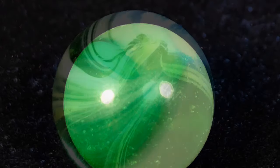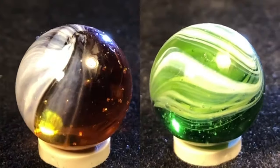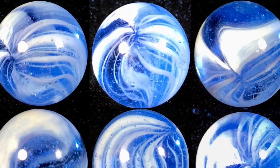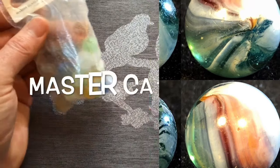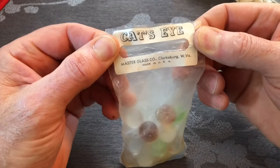Here come the brushed patches — I've only seen them brushed with a white glass, and that white is a super duper icing white. They can be clear-based or transparent colored base, and the blue ones are pretty attractive. For a special treat in this video, we have an unopened bag of Master cat's eye marbles.